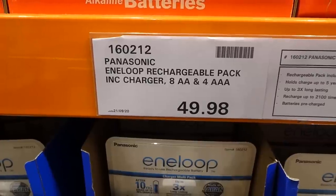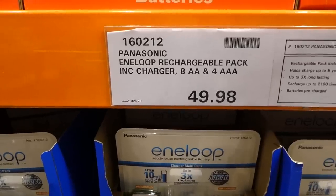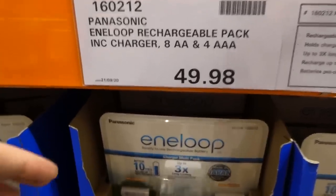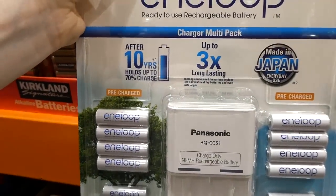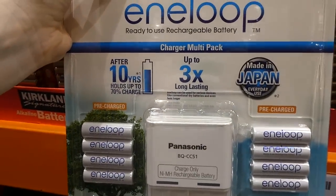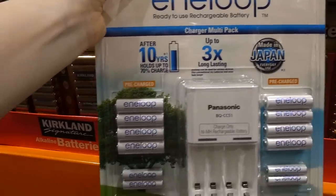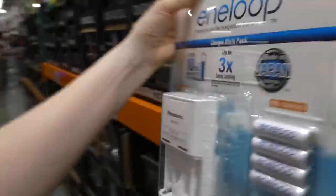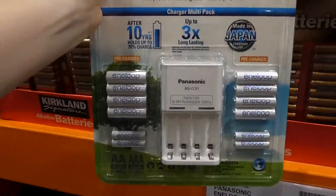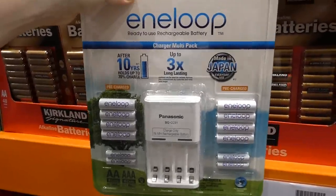The Panasonic Eneloop rechargeable pack comes with a charger, eight double-A's, and four triple-A's for $49.98 — a manager special. After 10 years it holds up to 70% charge, and it's up to three times longer lasting. Made in Japan, and they all come pre-charged. This is really handy instead of constantly going through batteries, especially with kids' toys — these are always more cost effective.